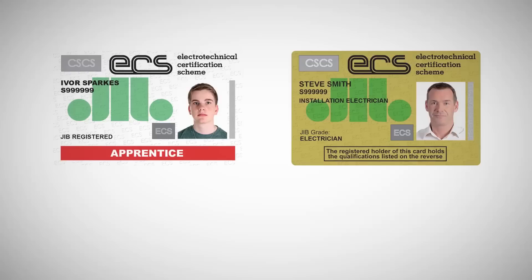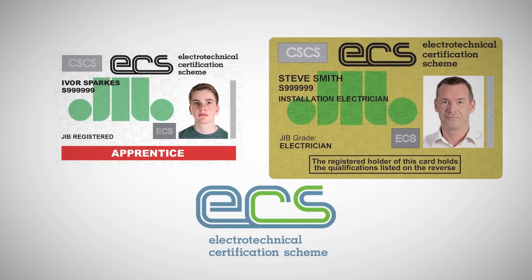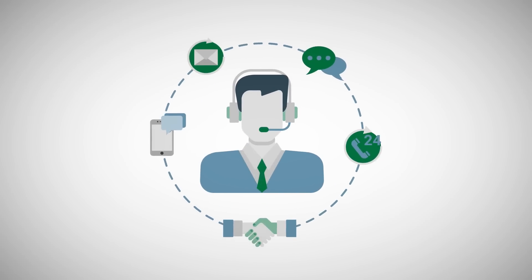They also run the ECS card scheme. You can get an apprentice ECS card now, and a gold electrician card once you've finished your training. Overall, they can help you with questions or issues about your employment and what you're entitled to during your apprenticeship.